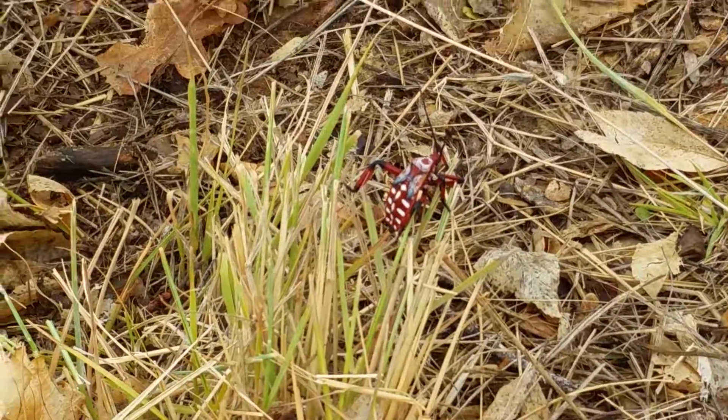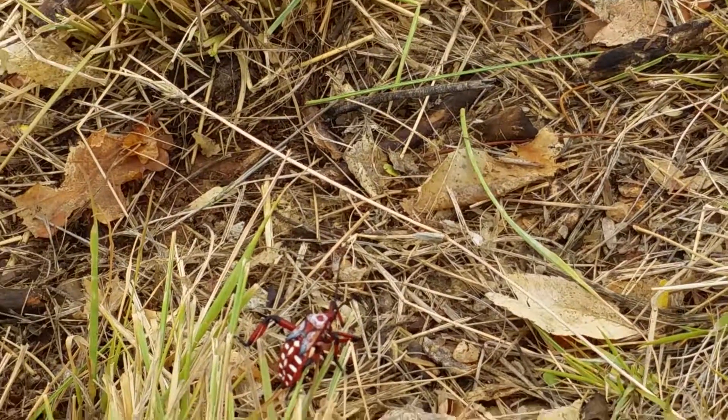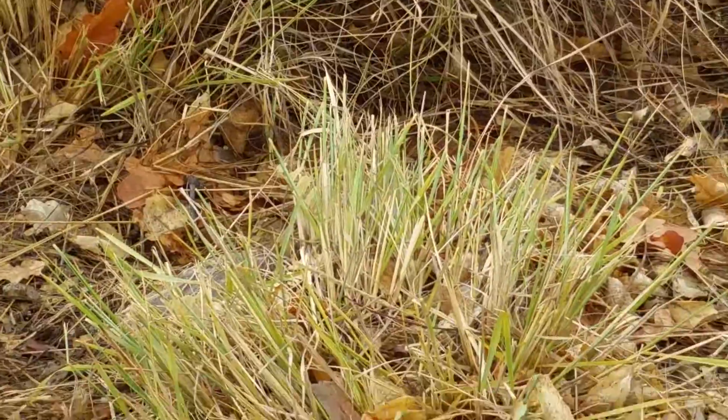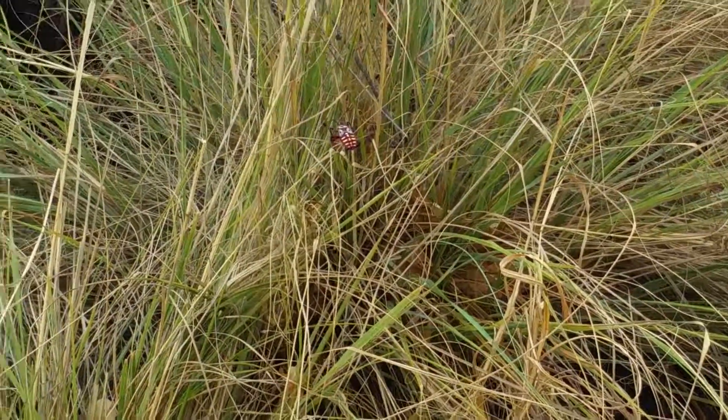Just look at it. For the time being, I think I'm just going to call it a desert ladybug, I guess. Cool looking.